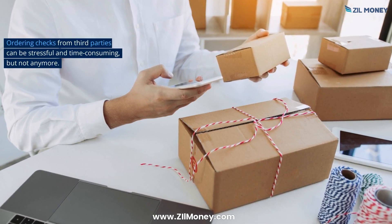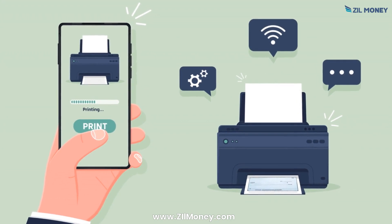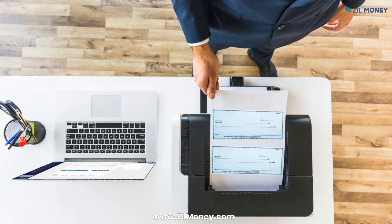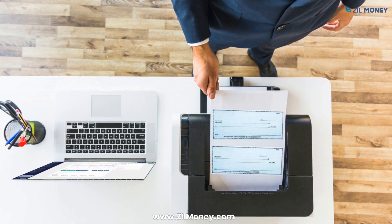Ordering checks from third parties can be stressful and time-consuming, but not anymore. With Zill Money's free online check, you can print checks instantly at home or the office. You can get blank stock papers from the nearest office supply store and print checks using a printer.